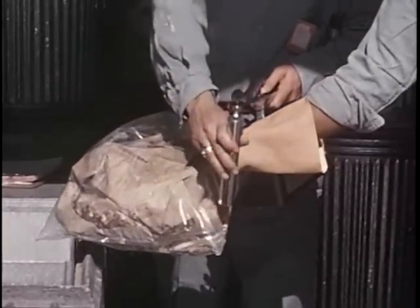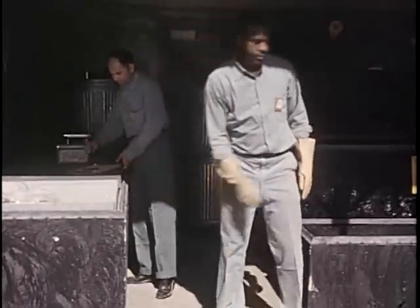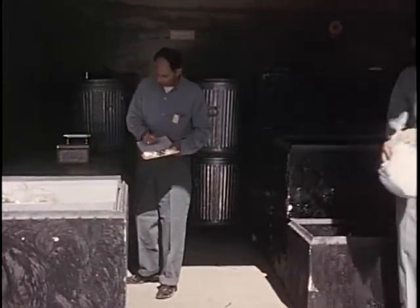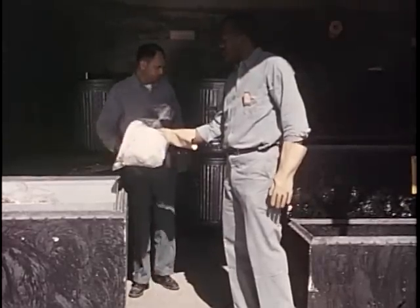Here, materials of short half-life are being kept for decay and for later incineration. Materials which have too long a half-life to allow decay to take place will be put into children-sized concrete burial vaults for ultimate disposal at sea.